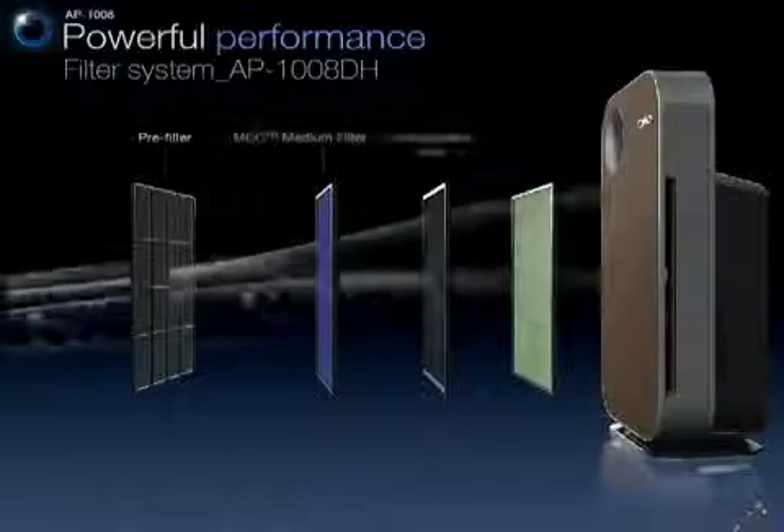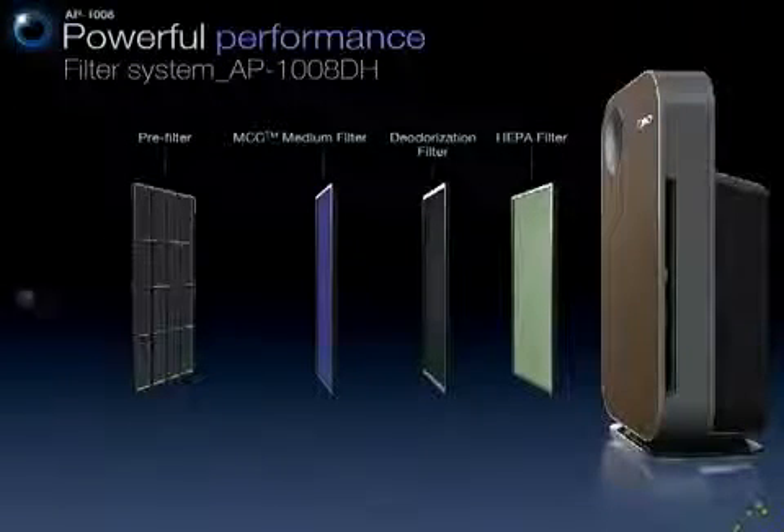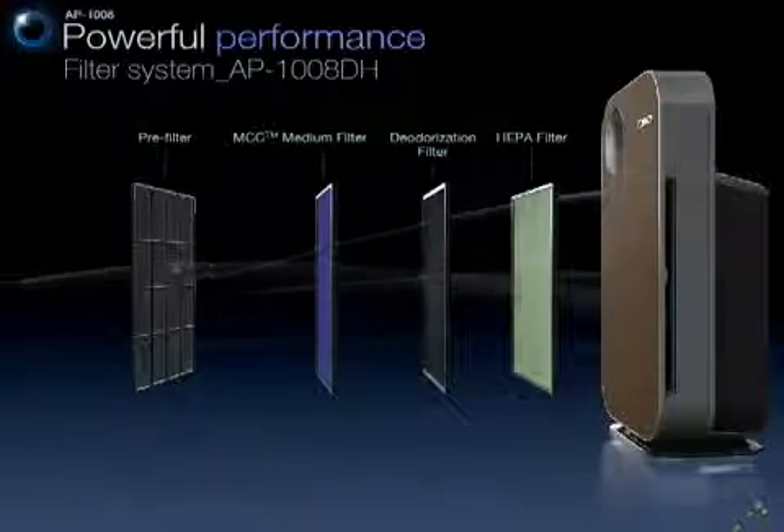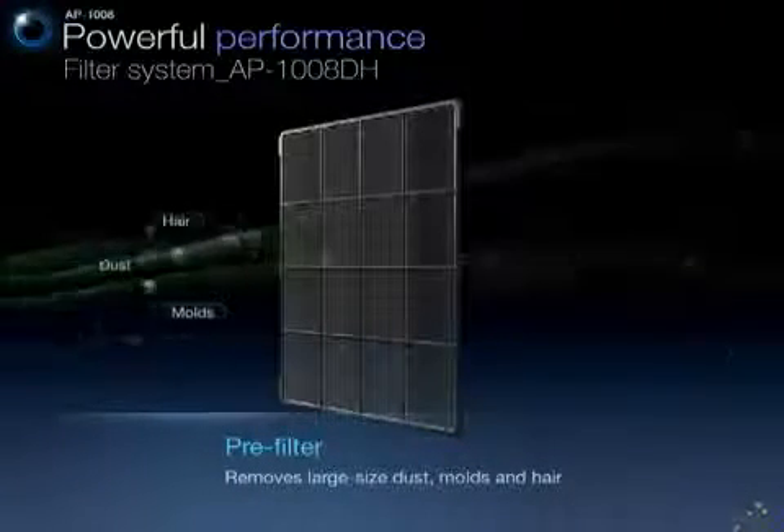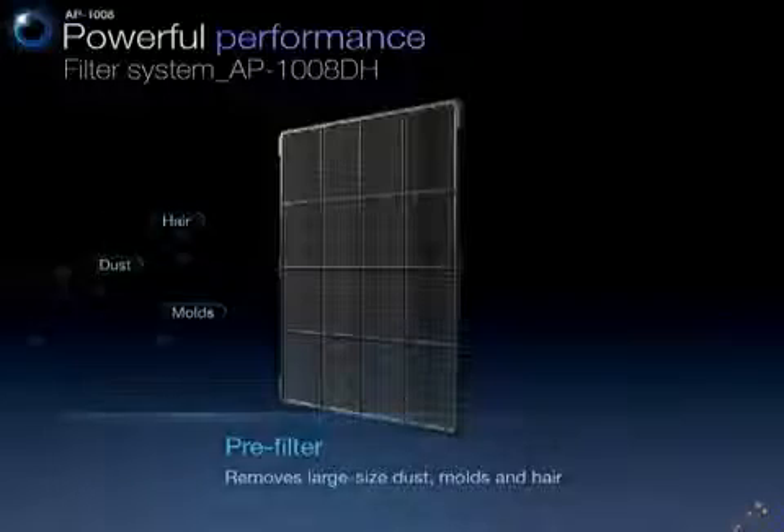With its systematically designed filters, the air you breathe can be even purer and healthier. With the AP-1008 DH, the pre-filter removes large-sized dust, molds, and hair first.